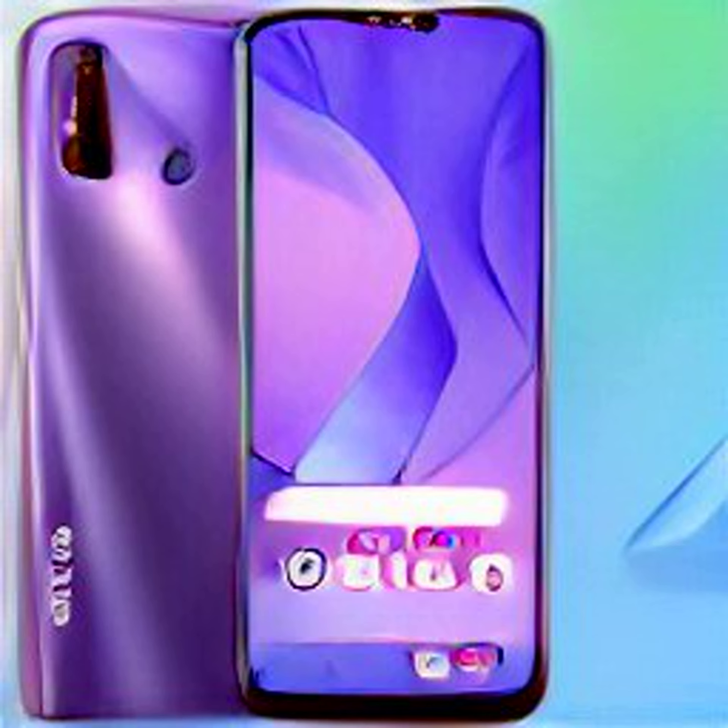The Redmi C33 is set to launch in India on September 6 at 12 p.m. noon. A dedicated landing page for the phone is currently live. However, the company is yet to formally reveal pricing details for the Redmi C33.